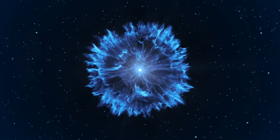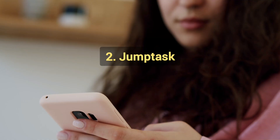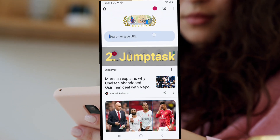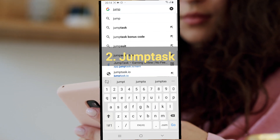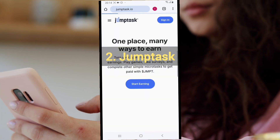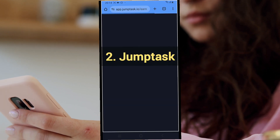The next app is JumpTask. JumpTask is a unique app that pays you in cryptocurrency rewards, which can also be converted into cash. You can either complete micro tasks or watch videos, which is what this video is focused on.